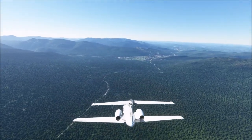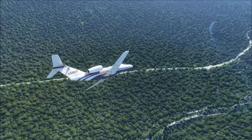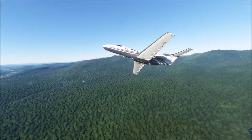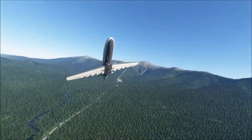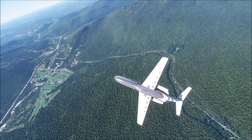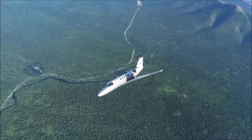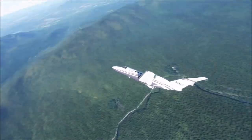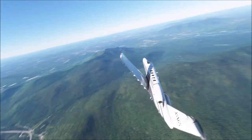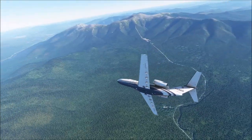Mount Washington is super cool. I believe this is the Cog Railway we're flying over right now — or it might just be a road. They do have a Cog Railway that goes up the side of the mountain, and it's recognized as an American Society of Engineers Historic Engineering Landmark because it's super unique. It's hard to tell whether the simulation accurately renders a railway versus a road.